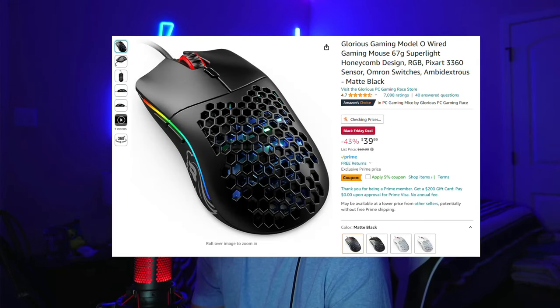Now I want to talk about mice. The Glorious Model O gaming mouse is currently on sale from $70 to $40. This is the mouse that I currently use for my setup and I really think it's great. It has given me no problems besides the fact that it sometimes gets dirty and you have to deep clean it. But besides that, it is an amazing mouse and it's 43% off right now — a solid price. There's also a 5% coupon that you can apply on Amazon's website.